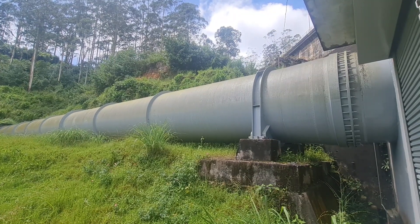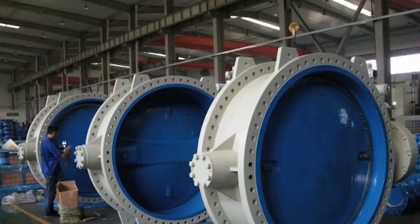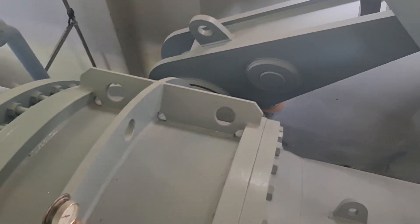We'll delve into the mechanics of butterfly valves, their advantages over other valve types, and how they ensure safety and efficiency in power generation. Butterfly valves work by using a rotating disc to control the flow of fluids. This design allows for a high degree of precision and accuracy. The valve's disc is typically connected to an actuator, which can be electric, hydraulic, or pneumatic, depending on the specific requirements of the application. The actuator rotates the disc to open or close the valve, allowing for precise control over the flow of fluids.